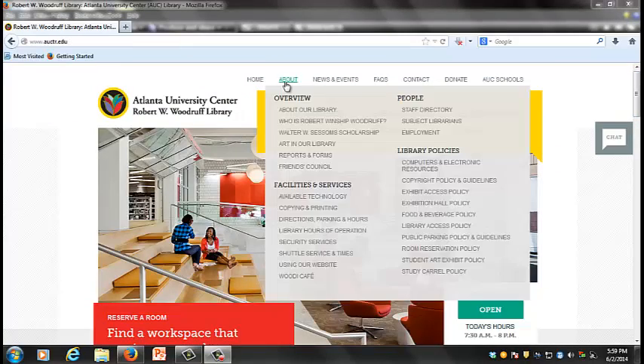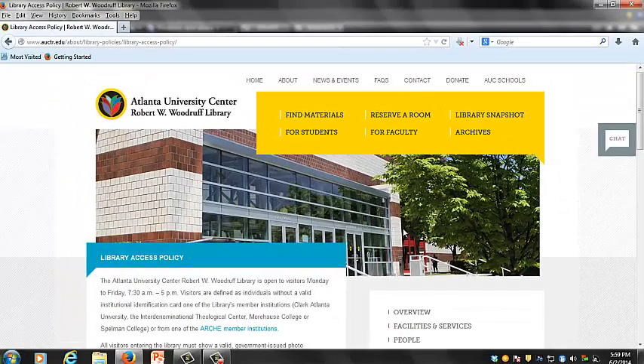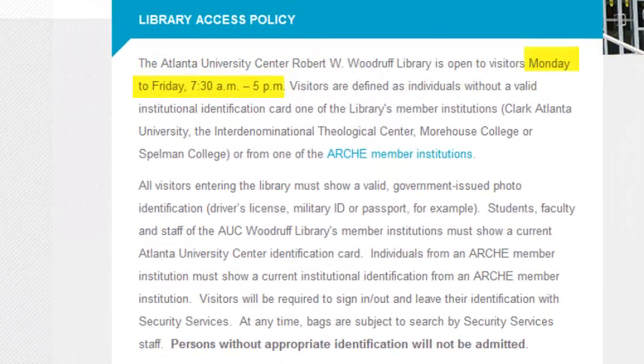From the library's homepage, patrons have access to the library access policy. The library is open to visitors during regular hours on Monday through Friday from 7:30 a.m. until 5 p.m.